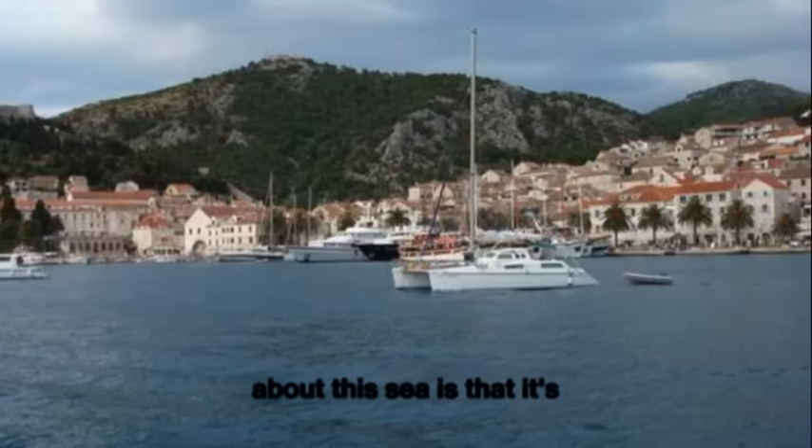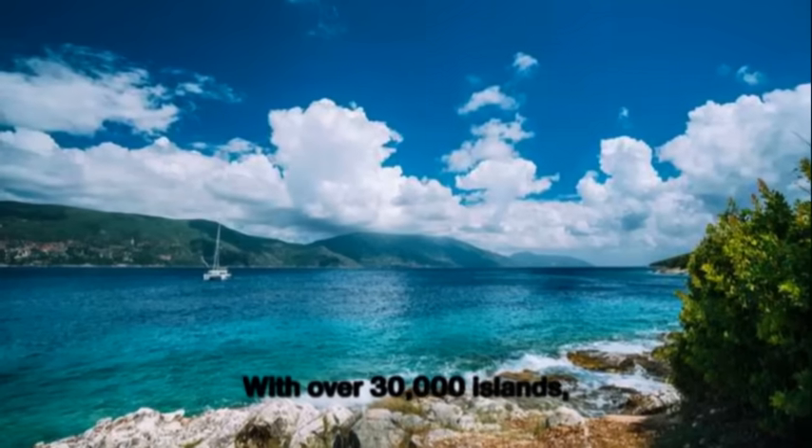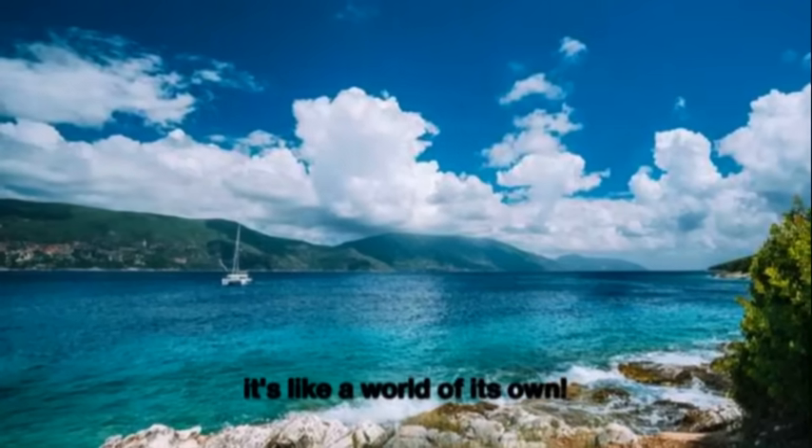What's truly fascinating about this sea is that it's almost completely enclosed by land. With over 30,000 islands, it's like a world of its own.